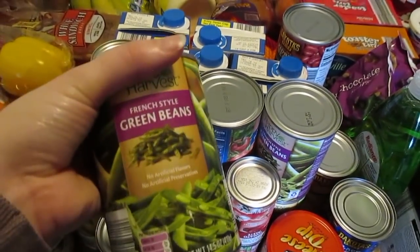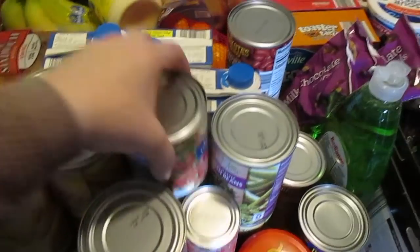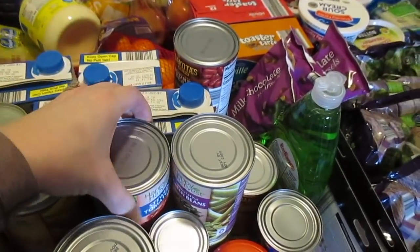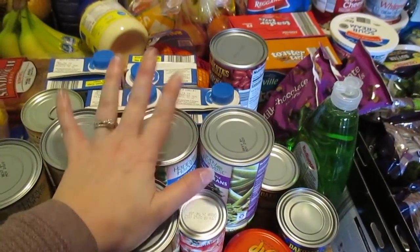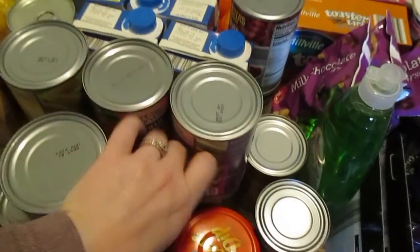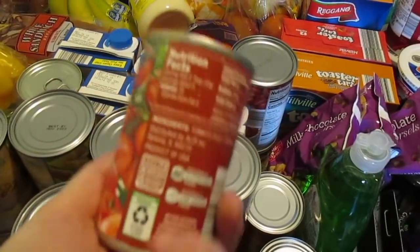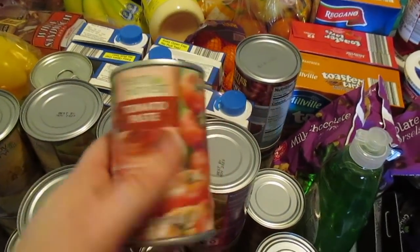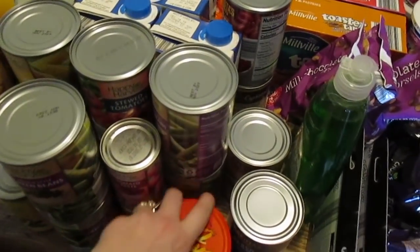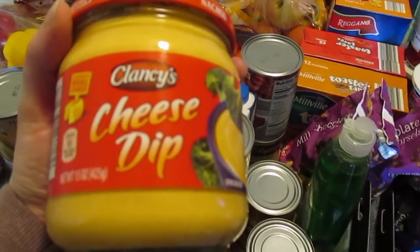I got four cans of French style green beans — I like to keep those in the pantry. Stewed tomatoes, I got two cans of those. Everything is basically restocking my pantry because I have gone through everything. We also got tomato paste — I got two of those, and that is for a homemade pasta sauce I'm following a recipe for, so we'll see how that goes.